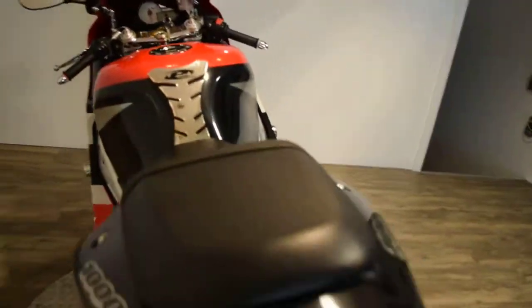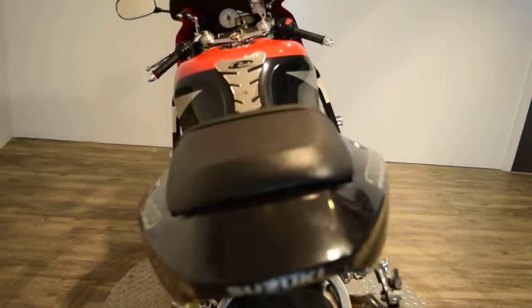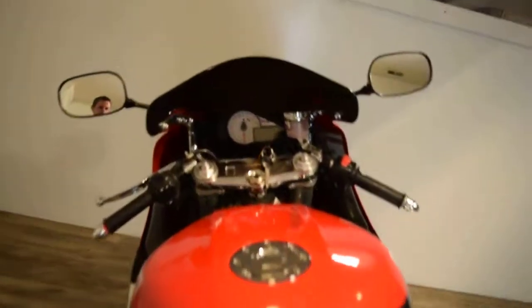It's got a nice undertail kit and a tri-oval pipe. It has 24,860 miles.